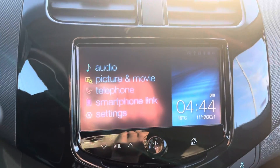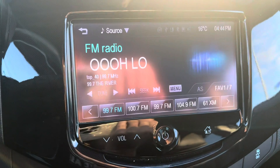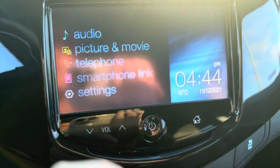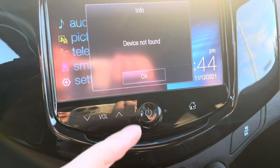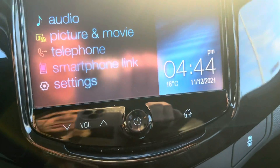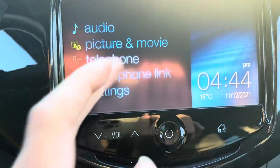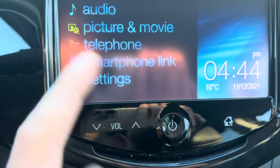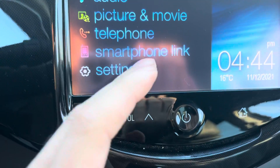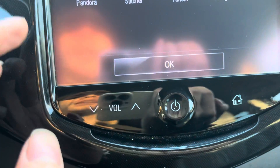You've got this little infotainment system here — it is a touch screen, so you can go ahead and hit audio and it'll give you the radio. There's also picture and movie, which I haven't seen before. Your passenger can watch a movie in the car while you're driving — that's cool. And you've got your phone connection here, smartphone link for Pandora if you're in the States.